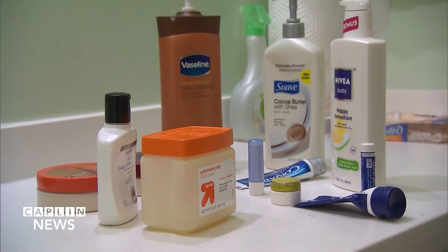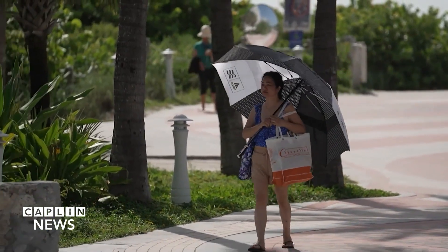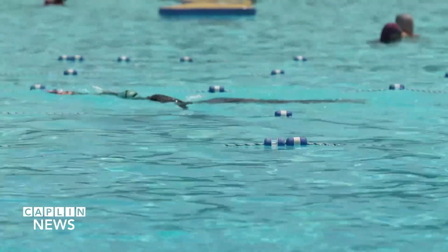The doctor also says it's important to protect your skin from the summer sun by using sunscreen. Reporting for Kaplan News, I'm Amanda Gray.